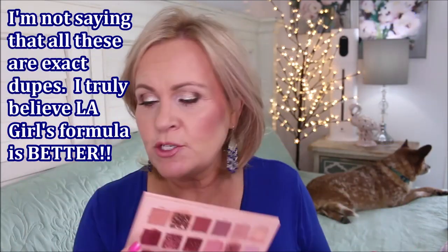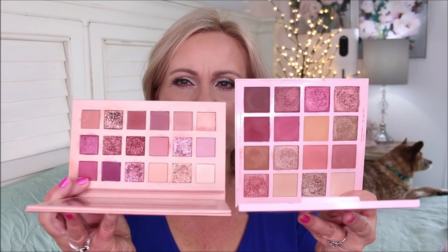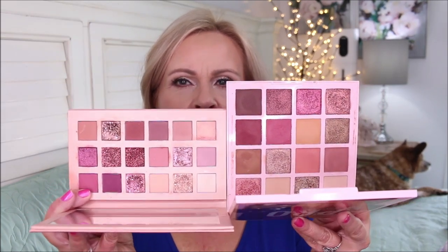Not everybody can afford $65, so I wanted to show you what I believe is a dupe for the Huda Beauty New Nudes. I'm not going to swatch everything, but take a look at these two palettes next to each other — aren't they just so close? I've done a look with this palette and I'll try to link that video below. I want to show you swatches of this one in its entirety.